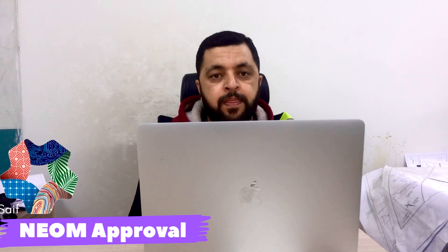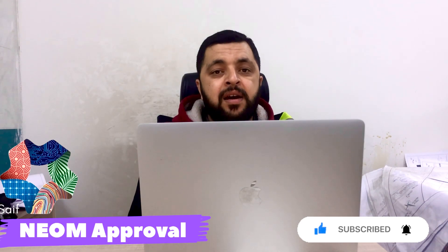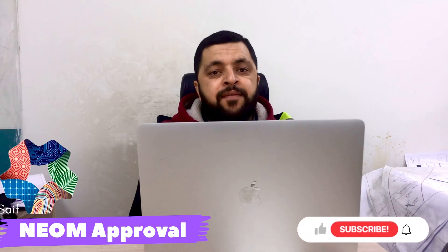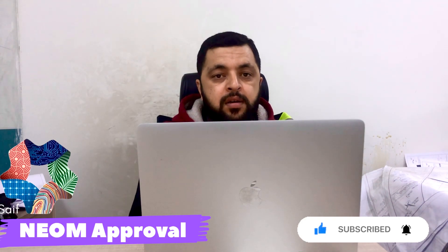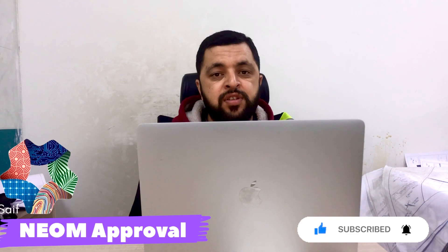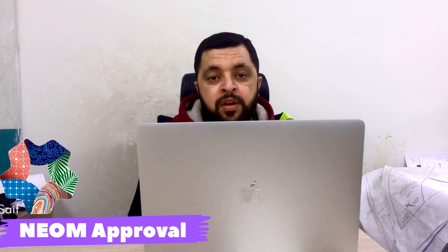I uploaded a video about what they asked me in that interview — the link is in the description. After the online or physical interview, sometimes you also have to appear in an MCQ test. One of my friends, who is now working in NEOM in the same company, appeared in an MCQ test. There are 30 MCQs related to civil engineering, and if you have good experience, you can pass it very easily.